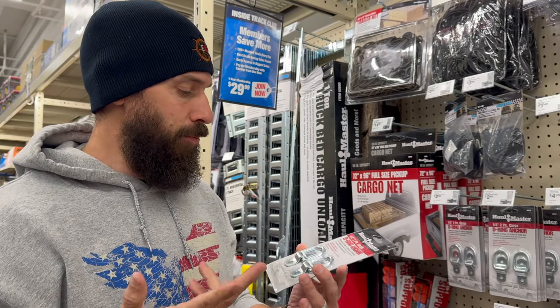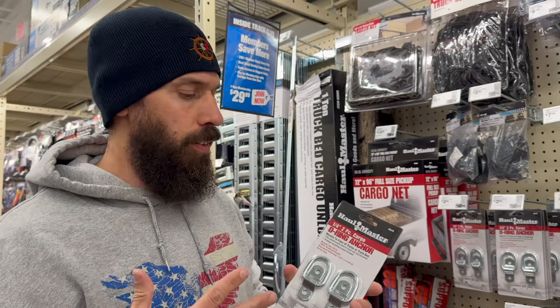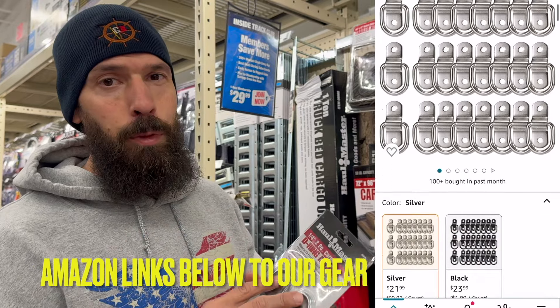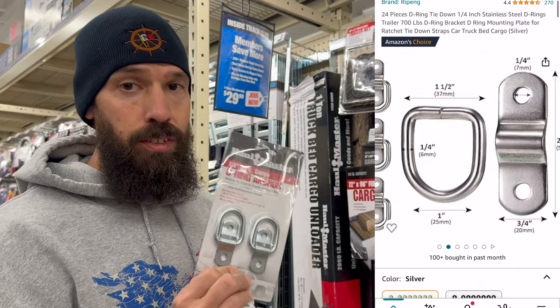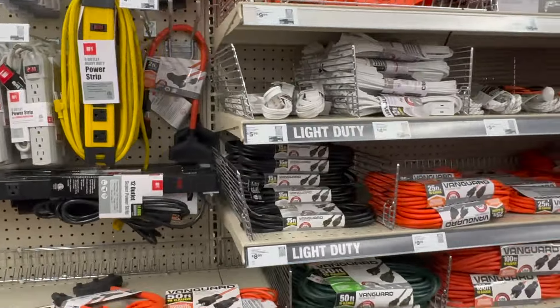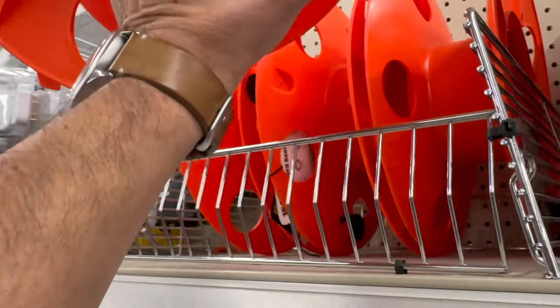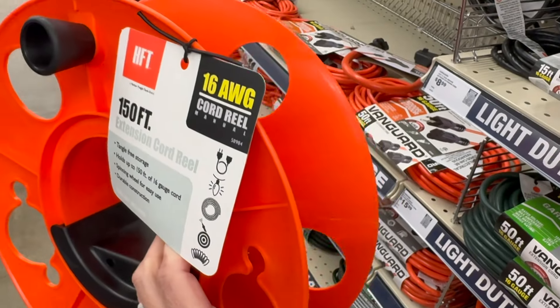D-ring anchors — these things kick butt. Of course there's only two of them in this pack. We have these all over the basement and use them for tie-downs. I recommend going to Amazon — I'll put a link down below where you can get a whole bag of about 10 or 15. You're gonna be better off doing that than paying three dollars for two. I actually use one of these on my RV — not for an electric cord reel, but to roll up my Zero-G hose.